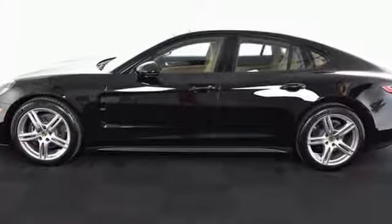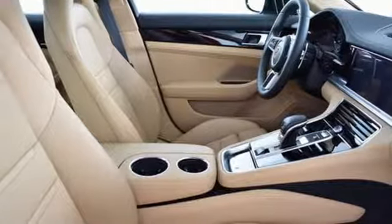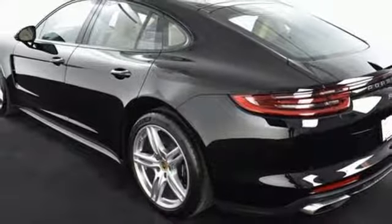Integrated navigation system, front heated and ventilated bucket seats, power heated mirrors, power sliding and tilting sunroof, automatic transmission.